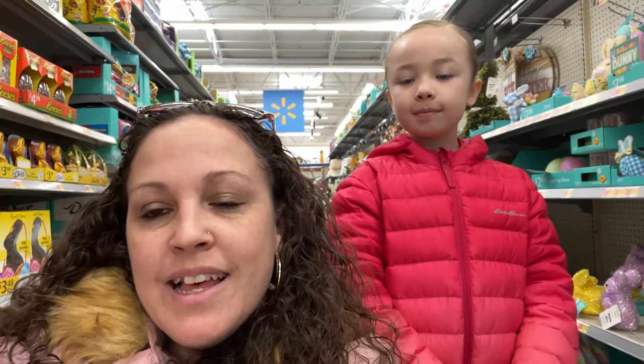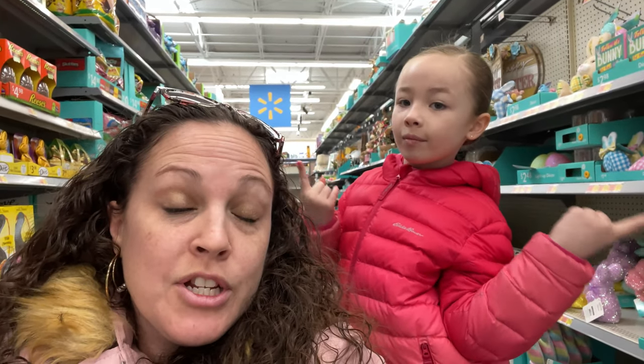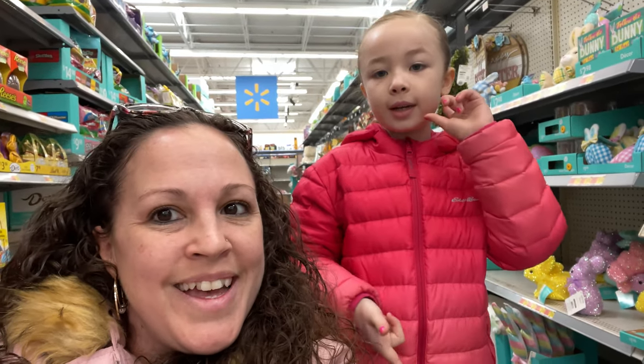Hey everybody, welcome back to my channel. Me and Lexia Poo are here this morning at Walmart. We're going to show you the Easter items, so let's get to it.